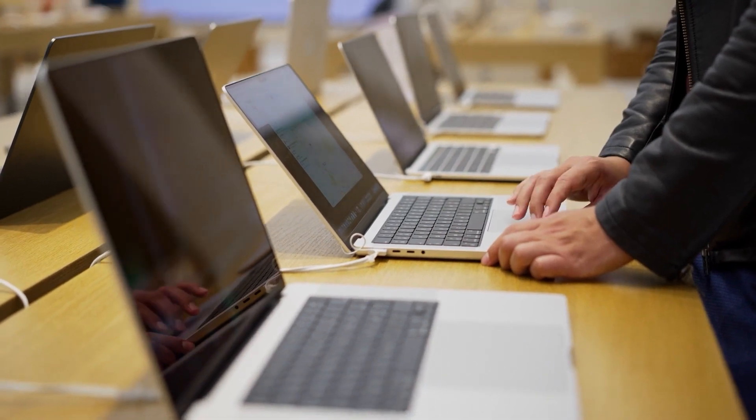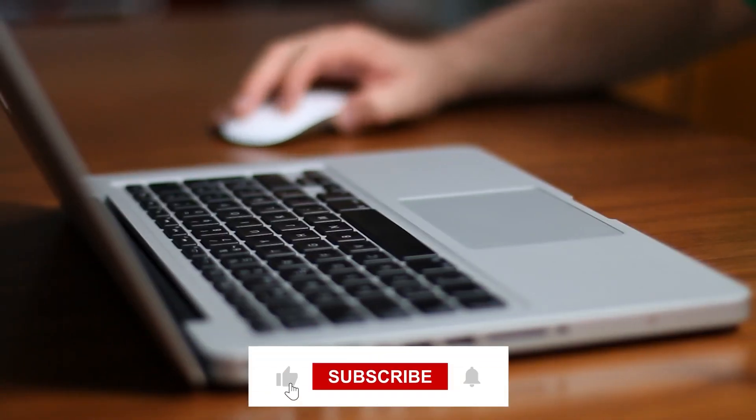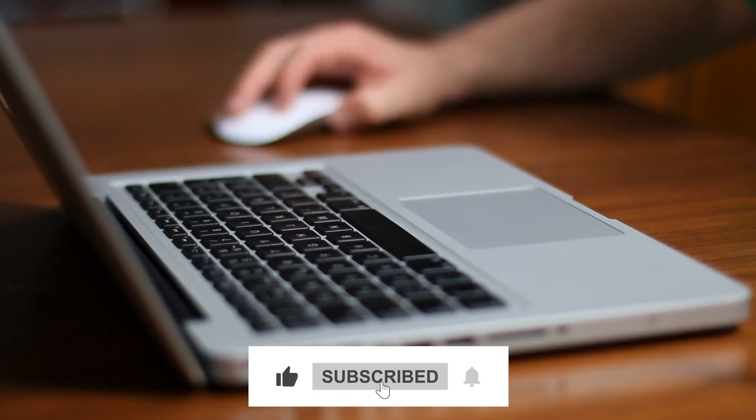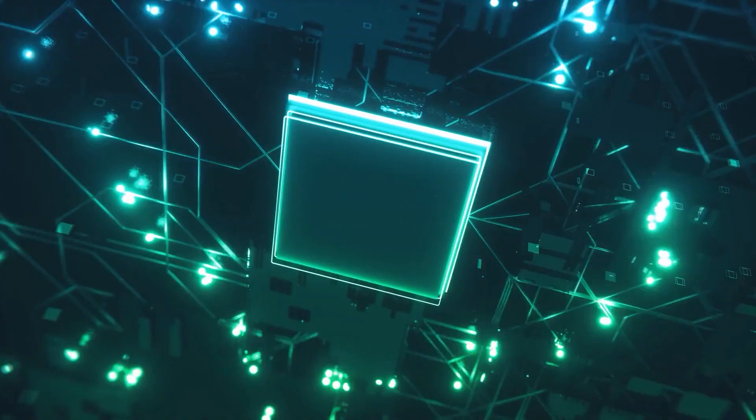Alright guys, we've come to the end of this video. If you enjoyed it, do well to click on the like and subscribe buttons. Don't forget to check out other videos on our playlist — we've got some amazing content for you. See you in our next video.